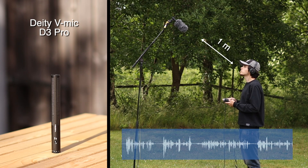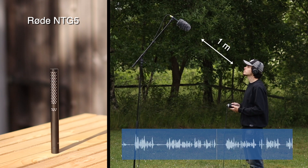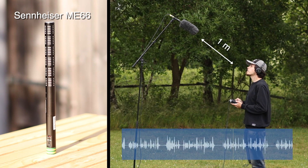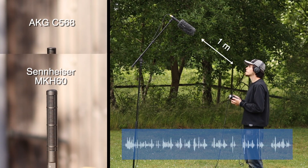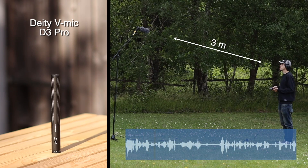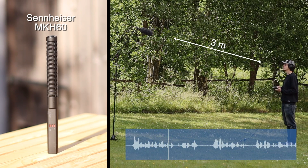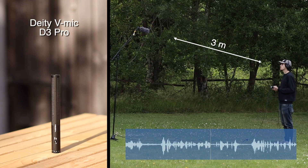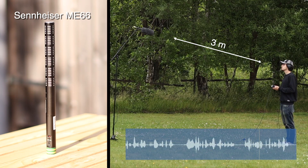We're now outside to test and compare different shotgun mics. For this test we are using a Zoom H6 handy recorder with the gain set at 8. We want to hear how the different frequency responses of these mics affect the recorded sound, how each captures voice compared to unwanted background sounds, and how they perform with wind noise. This first test is at 1 meter away from the mic. For the second round — the Deity V-Mic D3 Pro, Rode NTG3, Rode NTG5, Sennheiser ME66, Sennheiser MKH-60, and AKG C568 — we record at 3 meters with the gain set at 9, to hear how distance and proximity affect the recorded audio.